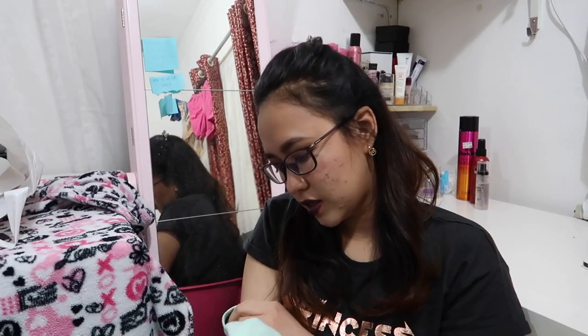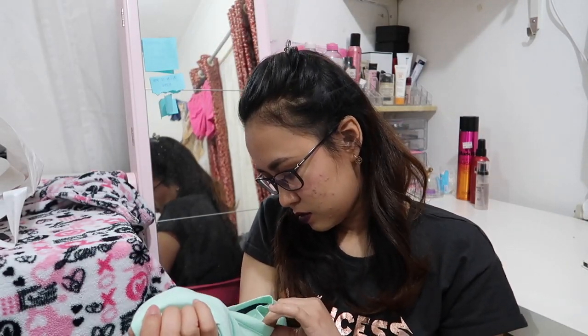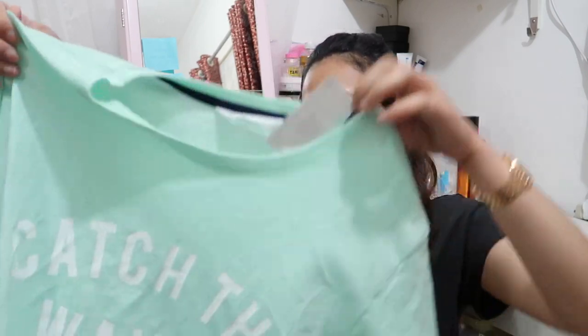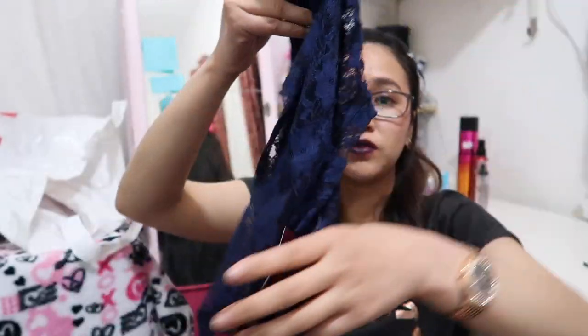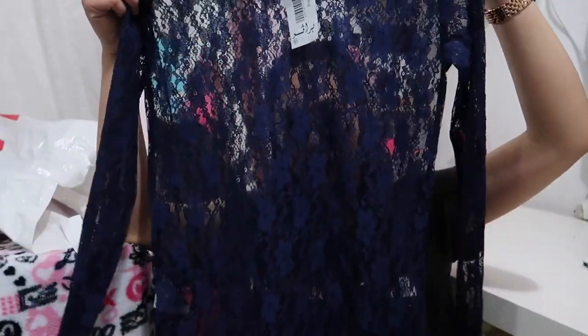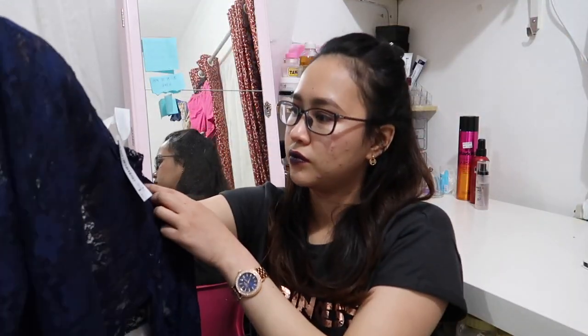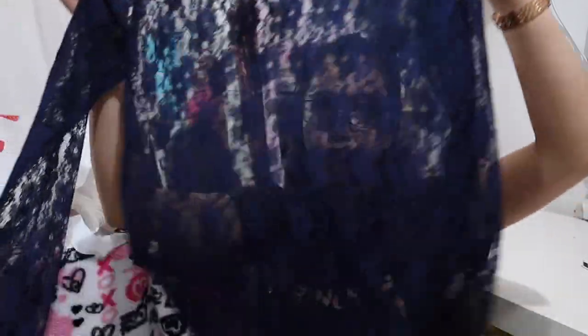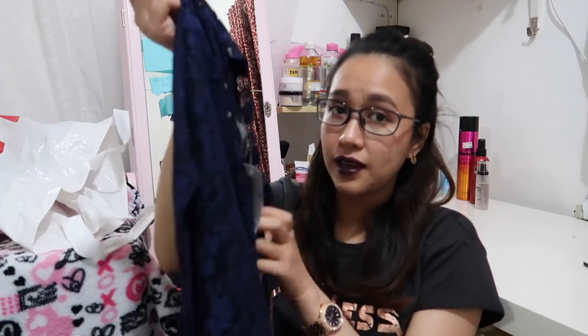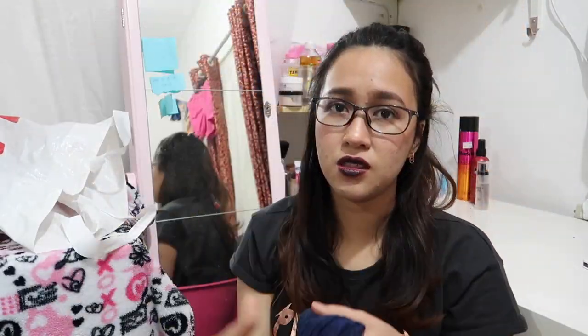I also got a shirt from H&M — this one is a size 14 years old. I got a shirt from Carrefour for only 1.5KD. Then this is a free-size lace long sleeve that's see-through.